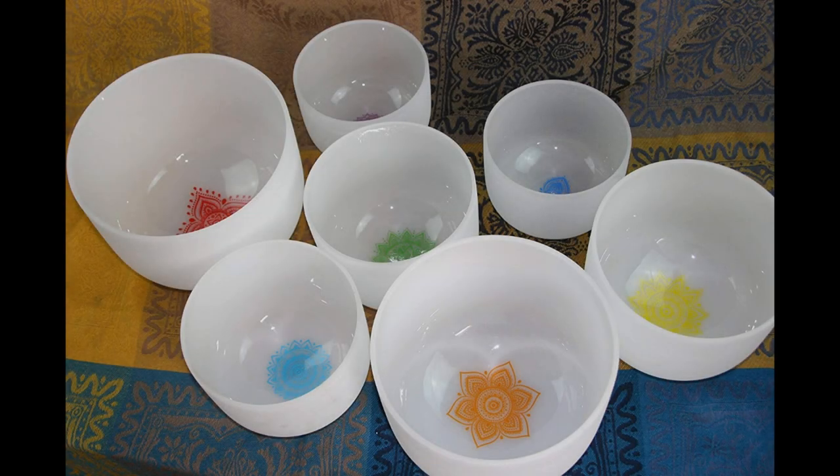Coming in at number 2: the Chakra Tune Set of 7 Frosted Quartz Crystal Singing Bowls, 8 to 12 inches, with Chakra Design Crystal Energy Bowls. These crystal bowls come in various sizes, each tuned to their own unique frequency relating to each of the seven chakras. The set comes with bass O-rings, suede mallets, and playing instructions. Each bowl is packaged individually with the utmost care, and the manufacturer provides a free 30-day replacement service if a bowl is broken during transit.